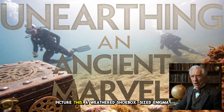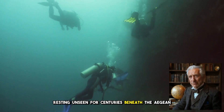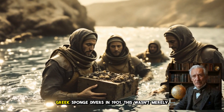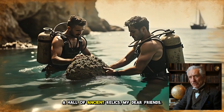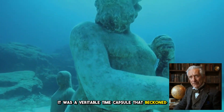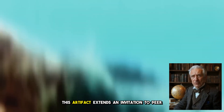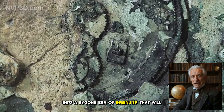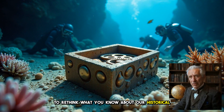Picture this: a weathered shoebox-sized enigma resting unseen for centuries beneath the Aegean waves until its accidental unearthing by Greek sponge divers in 1901. This wasn't merely a haul of ancient relics, my dear friends. It was a veritable time capsule that beckoned us to reconsider the capabilities of ancient minds. This artifact extends an invitation to peer into a bygone era of ingenuity that will compel you to rethink what you know about our historical timeline.